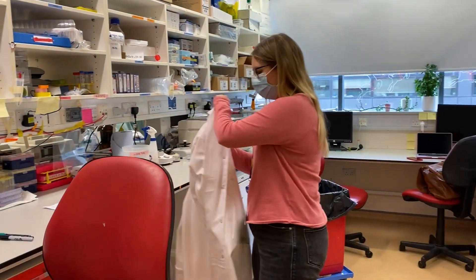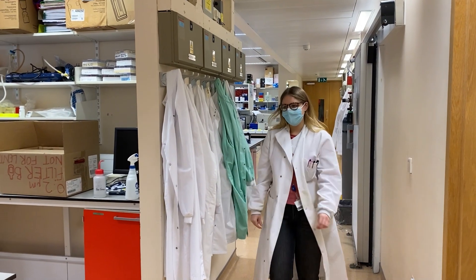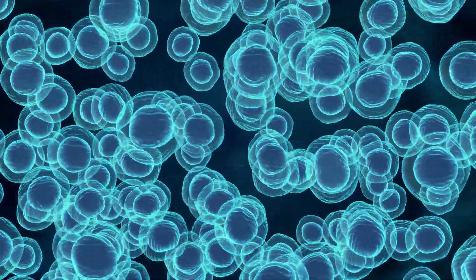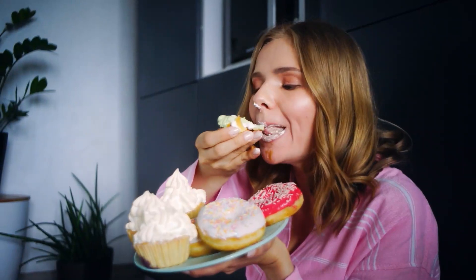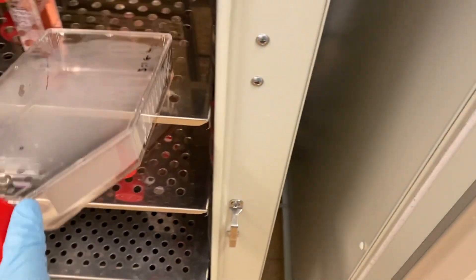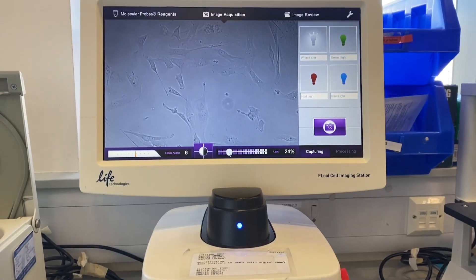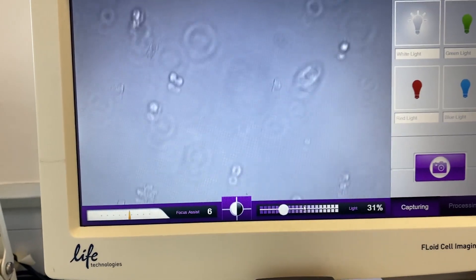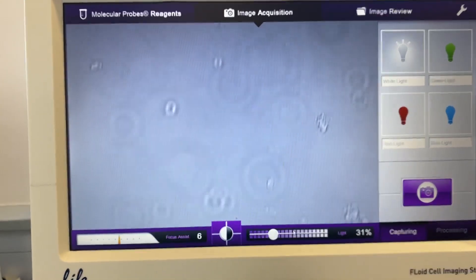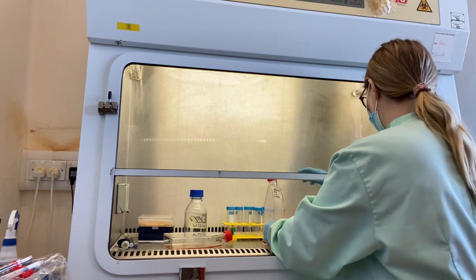Let me show you how we split cells in the lab. We need to do this because cells divide every day, and soon there is no more physical space for any new cells in the dish, and they've absorbed all the nutrients. Every three days or so we split them, which involves removing half of the cells and adding more food. Most cell lines are sticky and they stick to the dish, therefore we first need to unstick them before we can halve them.